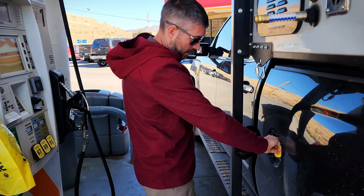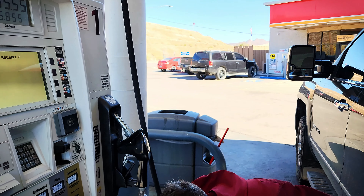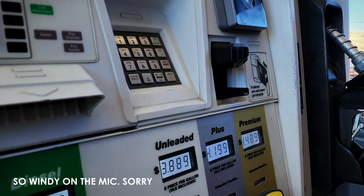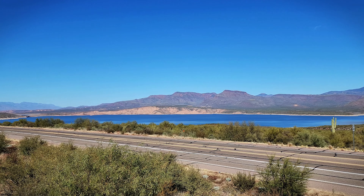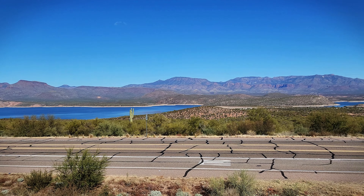We're driving through the Tonto National Forest on our way to Roosevelt, Arizona — it is so beautiful. I'm really glad we didn't go down to Tucson today because this is a new area we've never been to. We gassed up in Claypool, Arizona — $65.55 for $3.88 a gallon. We arrived at Tonto National Monument — but it's closed for Thanksgiving. We've been to many national parks over Thanksgiving and they've always been open, but not this one. So we're having breakfast in the parking lot with a view of Theodore Roosevelt Lake across the way.